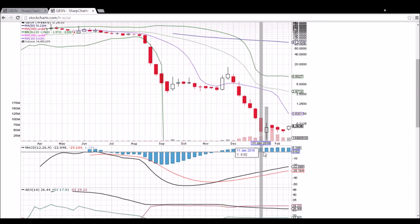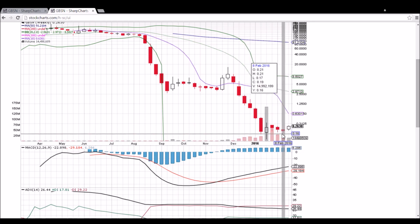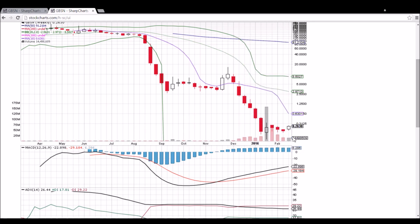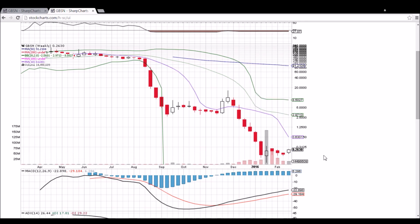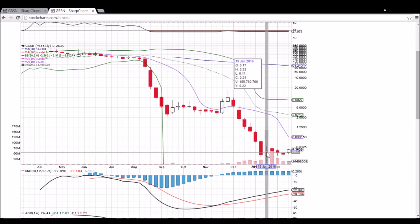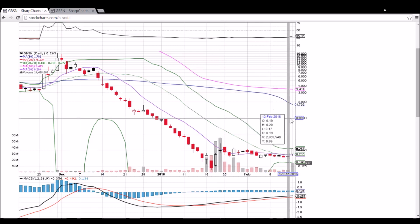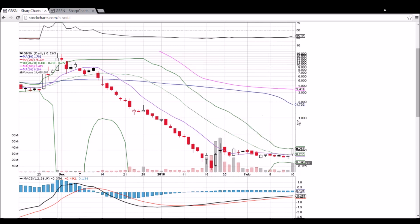On the weekly chart, that low and that higher low are clearly depicted. We can see decreasing volume, and we're clearly going to have an increase in volume this week, even with one trading day less than last week's total. The 10-week moving average resistance is 63 cents and dropping. RSI is still oversold at 27. After 33 cents, 50 cents is the short-term target.